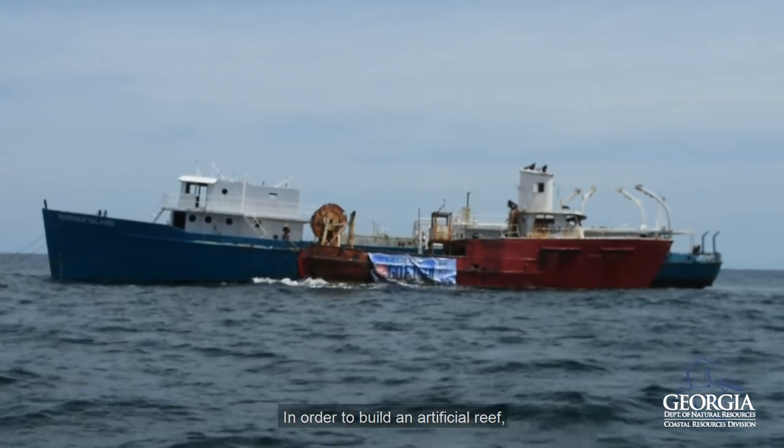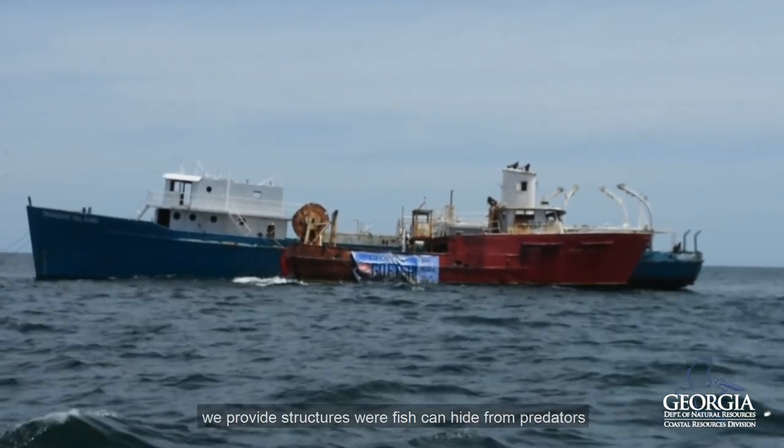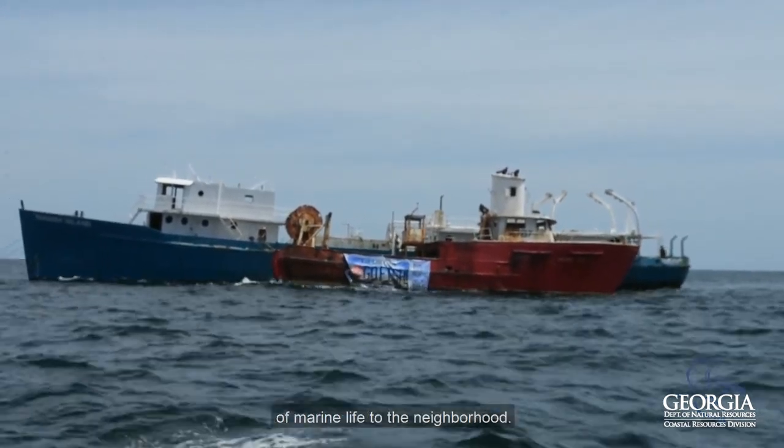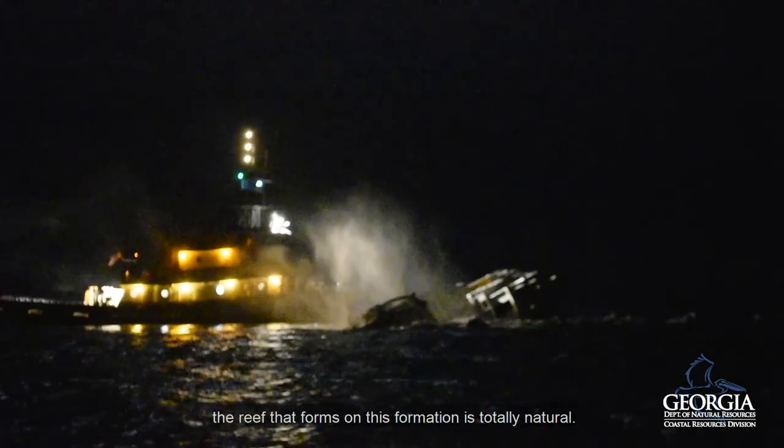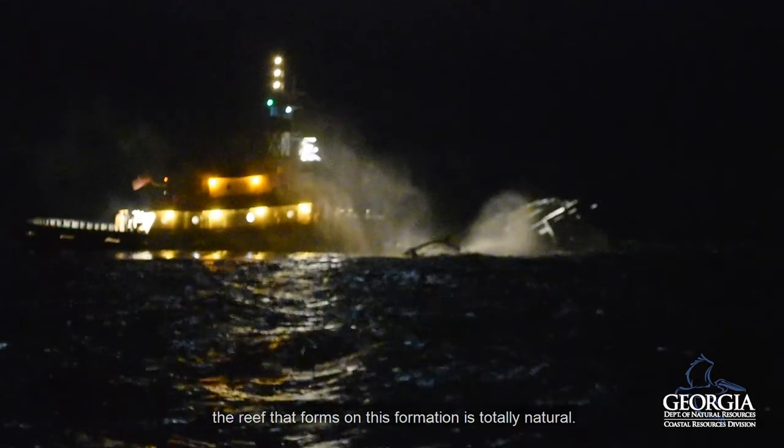In order to build an artificial reef, we provide structures where fish can hide from predators and will attract other types of marine life into the neighborhood. And while the structure itself is man-made or artificial, the reef that forms from this foundation is totally natural.